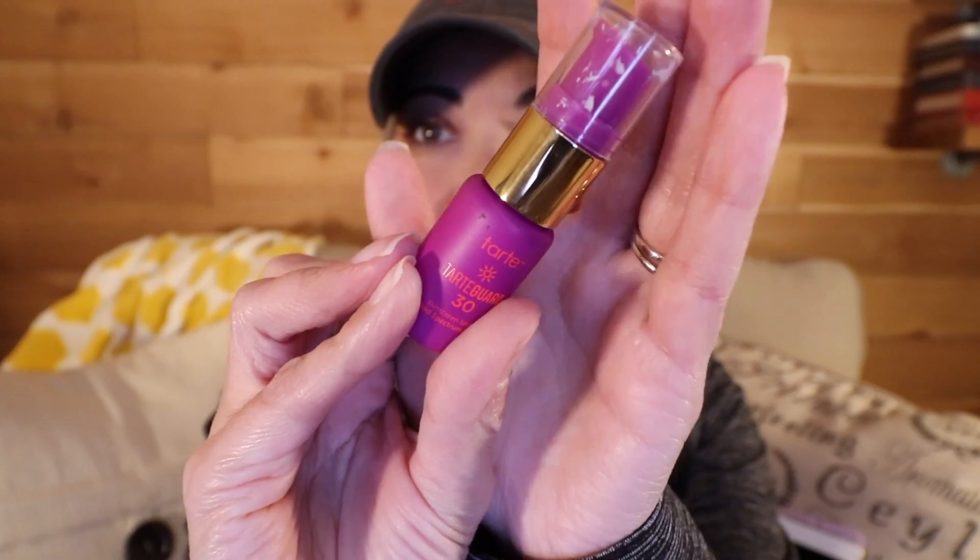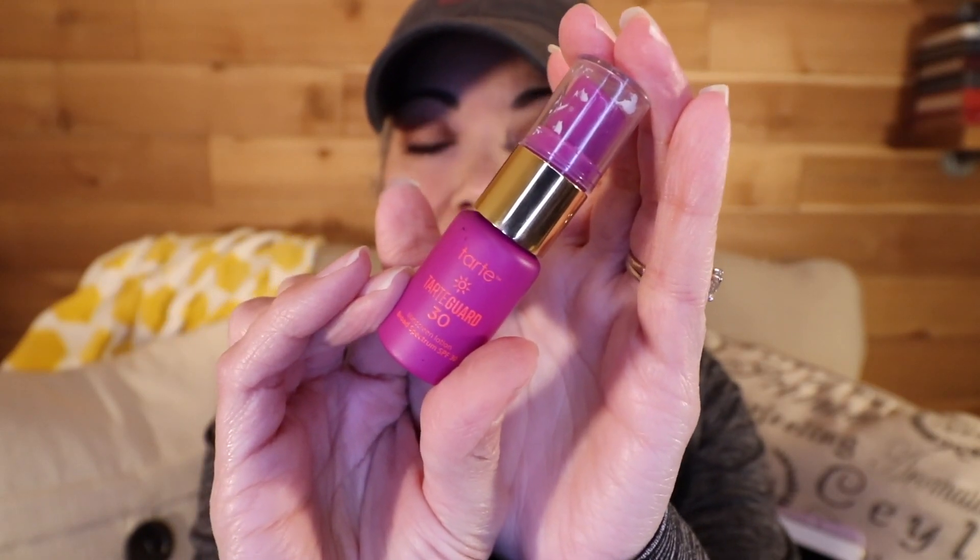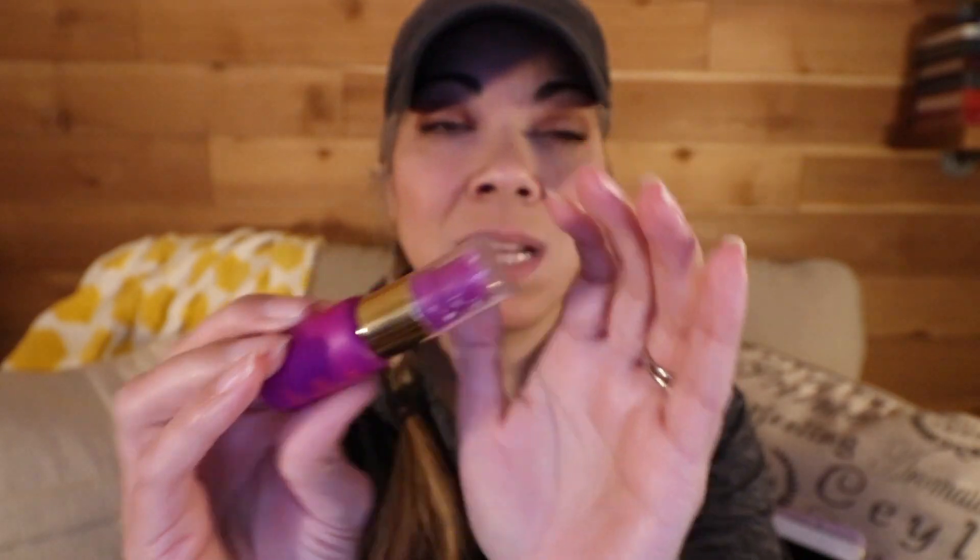Next I finished off this Tarte TartGuard 30, which was just a little sample of a sunscreen. I used that on my face — it probably took me maybe 10 days to go through. I certainly enjoyed it but again not something I'm looking to purchase right away.